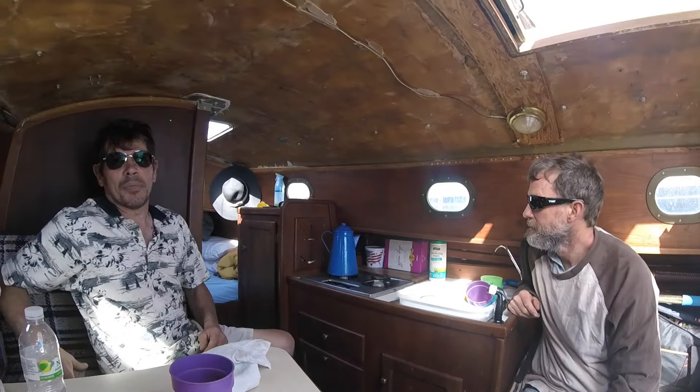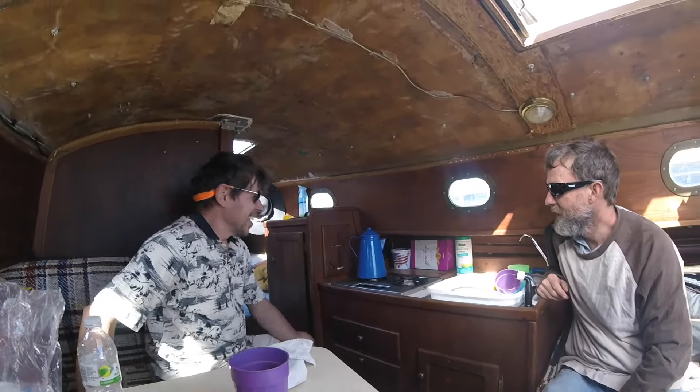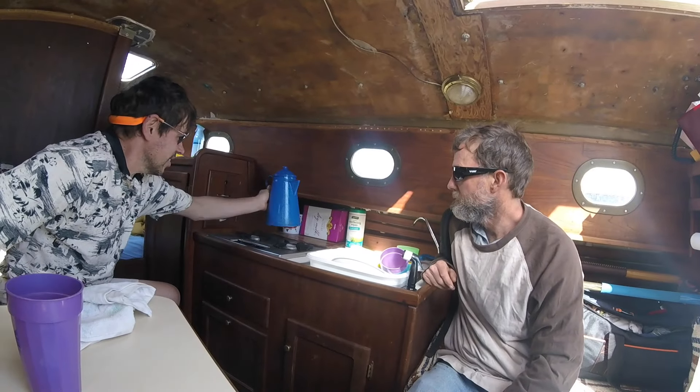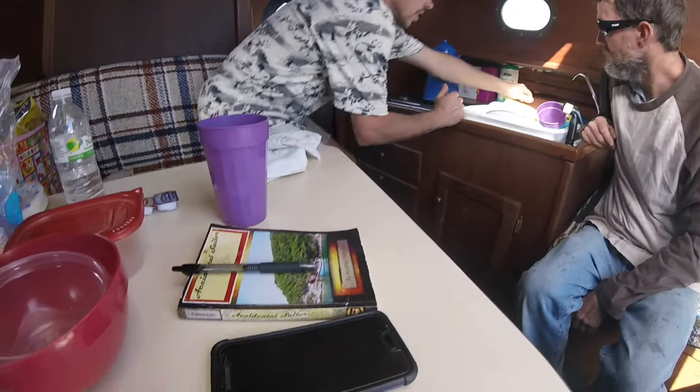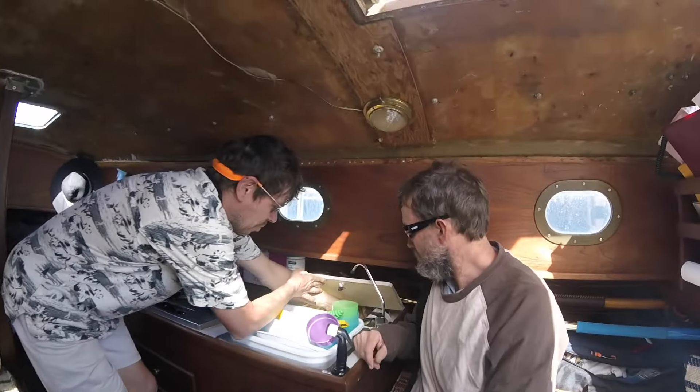You have to sit in this boat. What a comfy little boat, man. This is sweet. I did a pot of coffee this morning. I do the little propane.